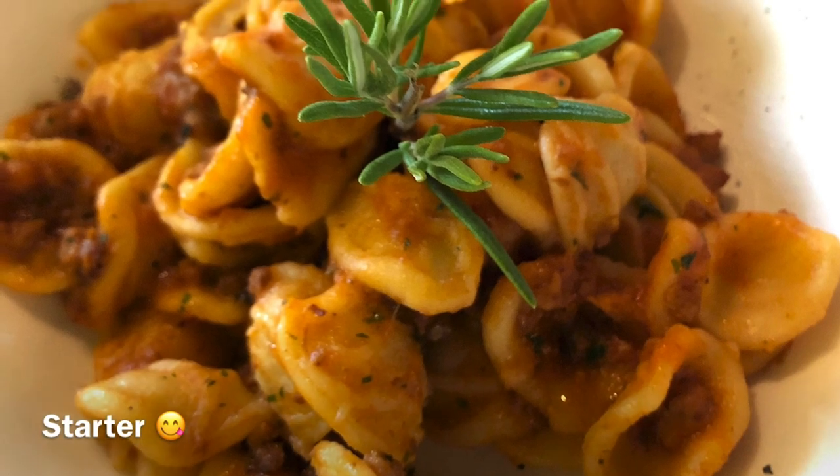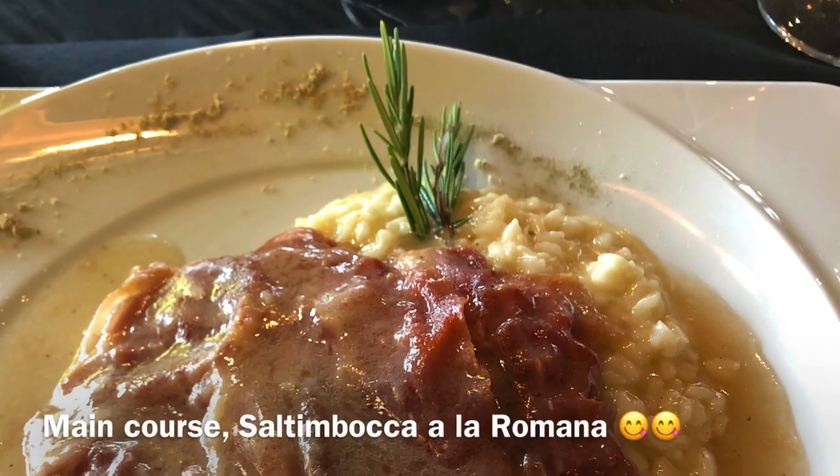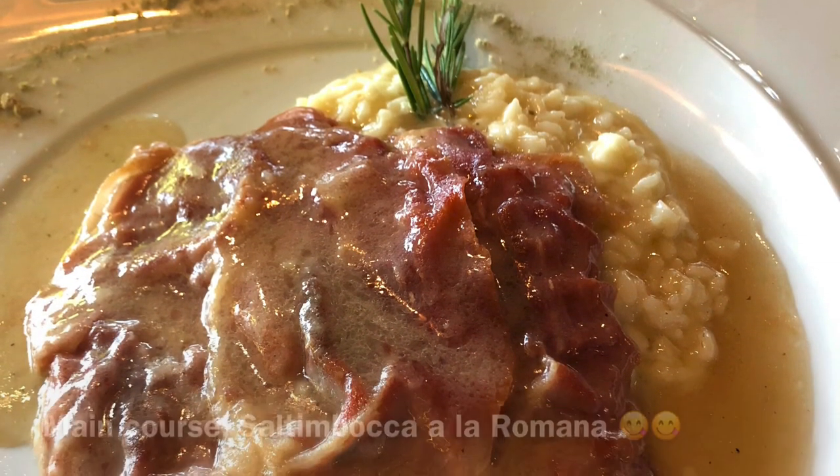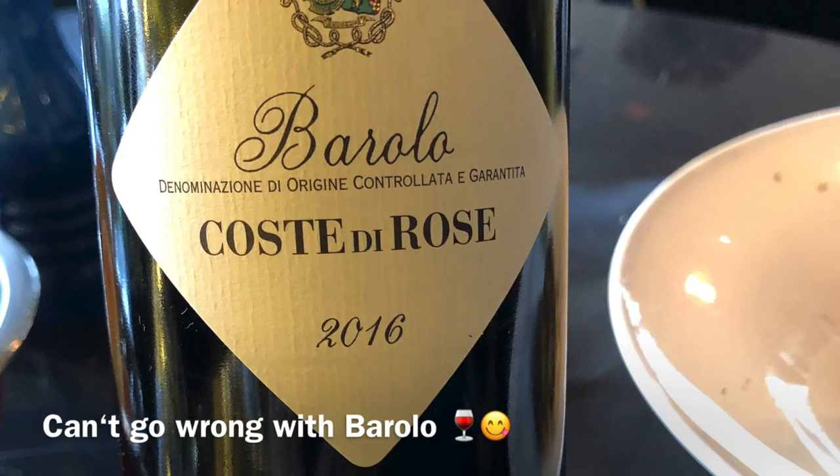That was lovely. We actually had lunch at the Eurodossola hotel, which is just opposite the station — a great place to eat or even stay if you ever visit Domodossola. Here's a shot of what I had: saltimbocca alla Romana with risotto. Beautiful. And of course we had an excellent wine with it as well. So that was truly excellent.